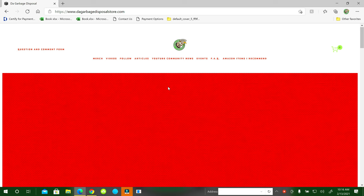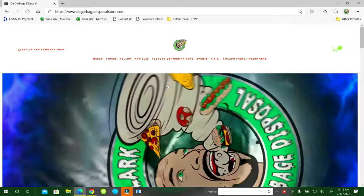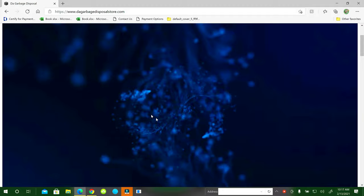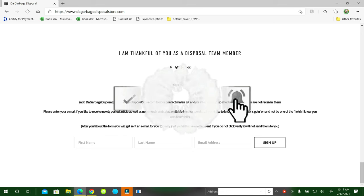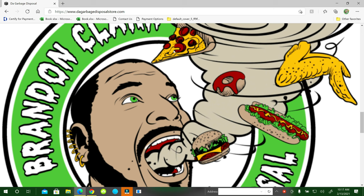Hey, thanks for watching the video again. If you haven't visited my website yet, the address is www.dovegarbage disposal store.com — you can navigate through the links at the top. There's a question and comment form if you have any questions, and at the very bottom there's a free newsletter you can sign up for to get a weekly update. If you haven't subscribed to the channel, hit the subscribe button, the notification bell, and select 'see all' so you don't miss any videos. Please comment — I love to interact with you guys — and share the video with your friends and family. Have a great day!